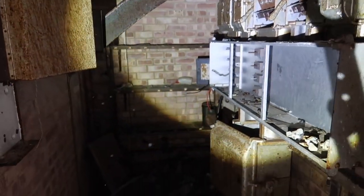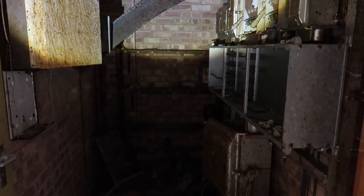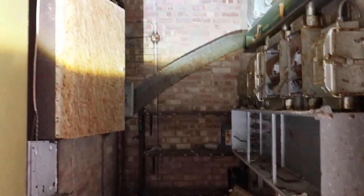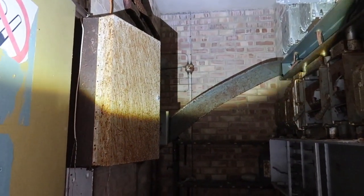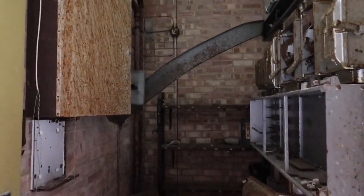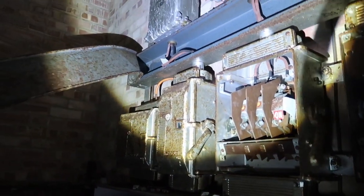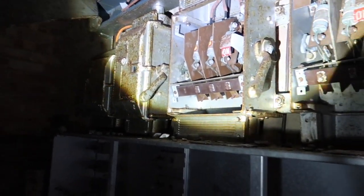Oh, I hate bats. I bloody hate bats. Is there a bat in there? Yeah, two of them. I just don't like them at all. You just went through a hole there. There's obviously one by here.